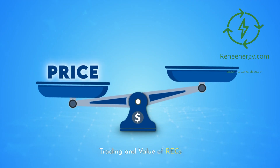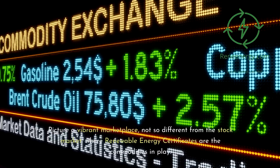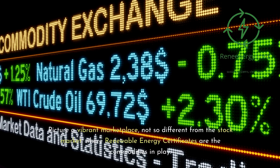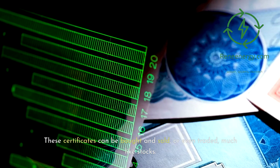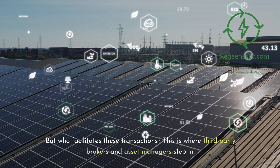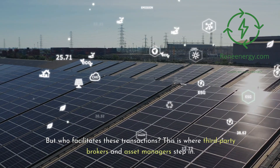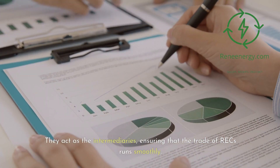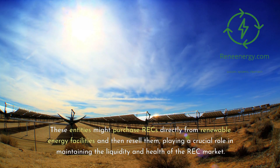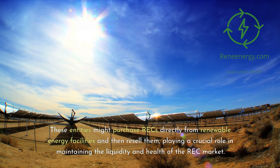Trading and value of RECs. Picture a vibrant marketplace, not so different from the stock market, where renewable energy certificates are the commodities in play. These certificates can be bought, sold, or traded much like stocks. Third-party brokers and asset managers act as intermediaries, ensuring that the trade of RECs runs smoothly. These entities might purchase RECs directly from renewable energy facilities and then resell them, playing a crucial role in maintaining the liquidity and health of the REC market.